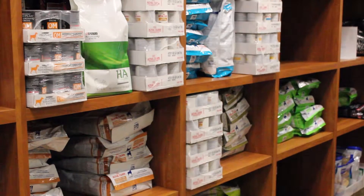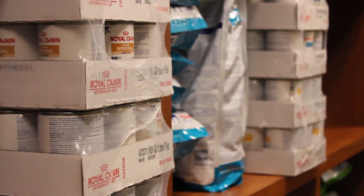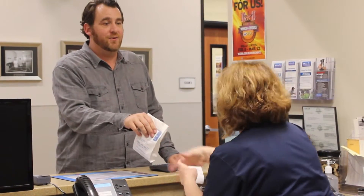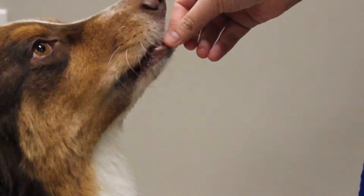We carry prescription food diets that are not available in commercial stores, all from the same window. Whether you want to pick up your prescriptions from our hospital or you'd like the convenience of online refills and home delivery, we have options that will make you and your pet happy.